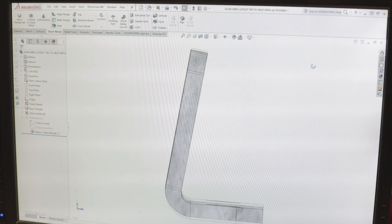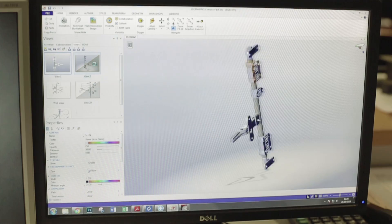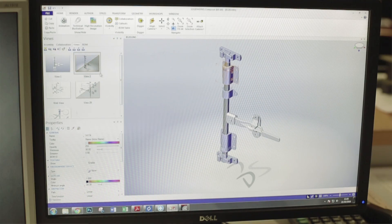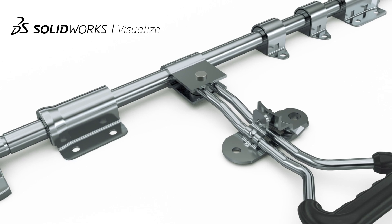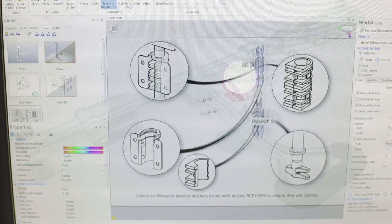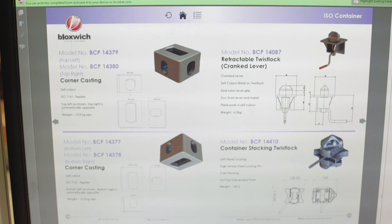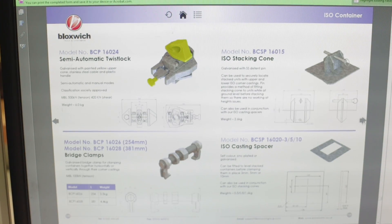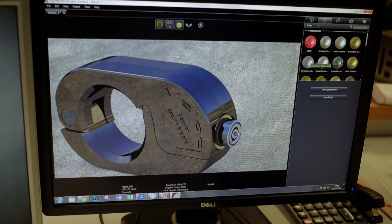A lot of my time is spent using SolidWorks for creating designs and drawings. A lot of my time latterly has been creating rendered images for use in catalogues, our online shop, and any sort of presentation and marketing material. SolidWorks Composer has been a big part of our recent catalogue that we published earlier in the year. It's a big part of our online shop — the images in there were created from Composer. The renders were coming from SolidWorks PhotoView 360 and Visualize as well.